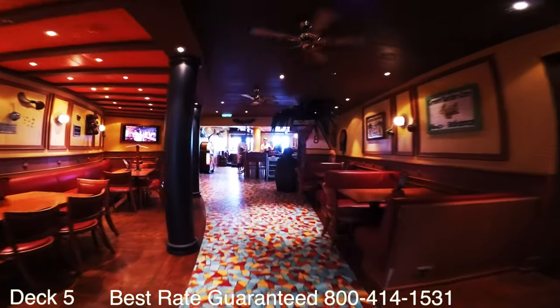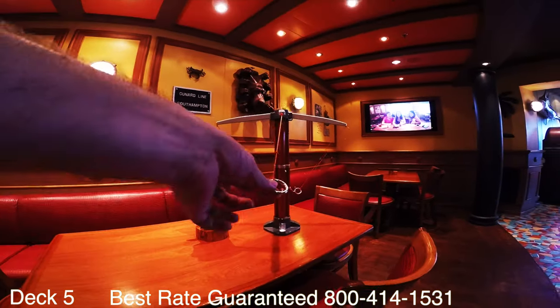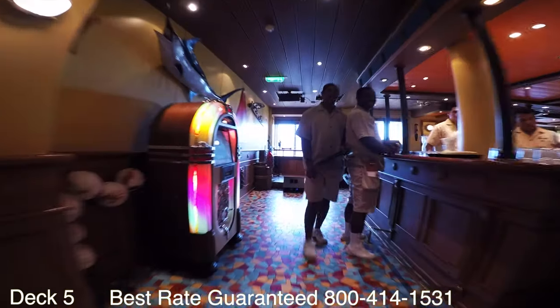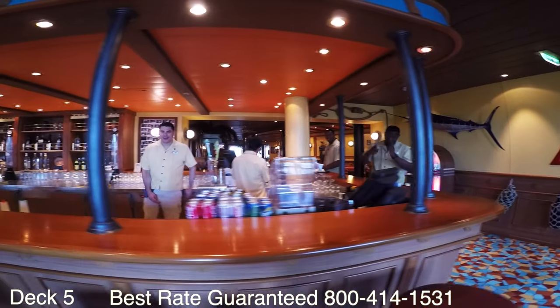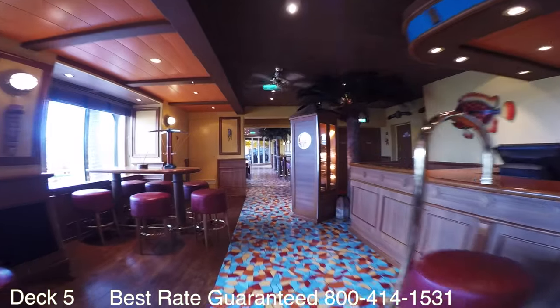Right around the corner is the Red Frog Rum Pub, where you can enjoy karaoke and live music. On a sea day a lot of people like to come in here and just hang out and have a beer.